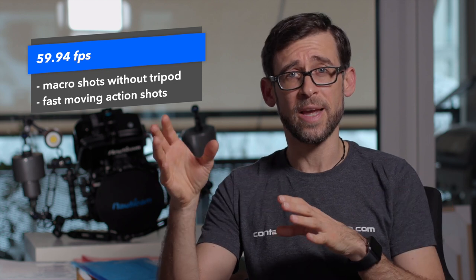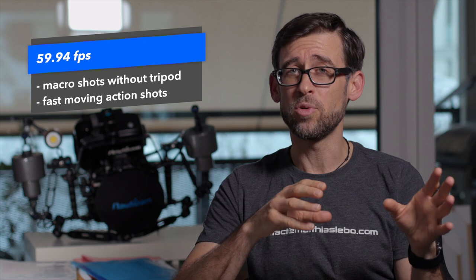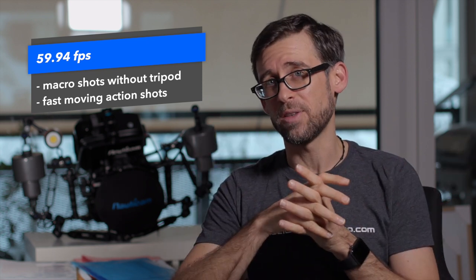On the other hand, if you're shooting macro — specifically if you don't have a tripod to stabilize the footage and you're shooting handheld — you probably want to go up to 60 frames per second. That's normally the situation where I switch to 60fps myself, simply because then in Final Cut I have some room to stabilize the footage and get the little shakes out of it.